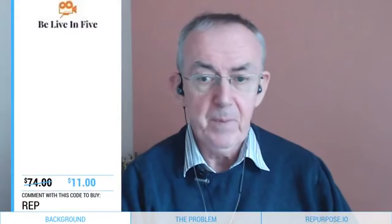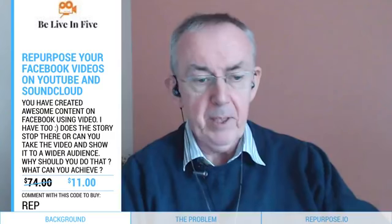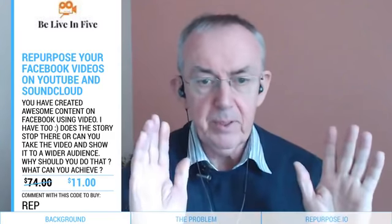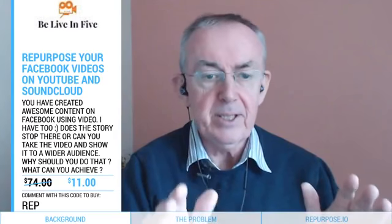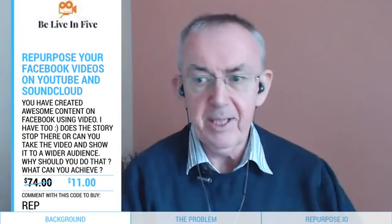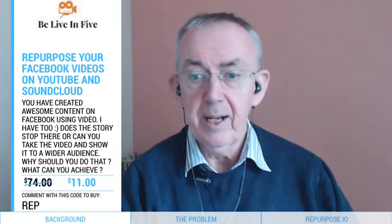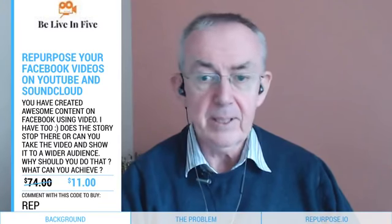I need your help. I promise not to take any orders or any money from you — this is purely and simply a test. But if you're willing, could you please pretend to make an order of this product? All you need to do is type 'rep' in the comments and let's see what happens. This is a test only — the more people we get to type 'rep' in the comments the better.